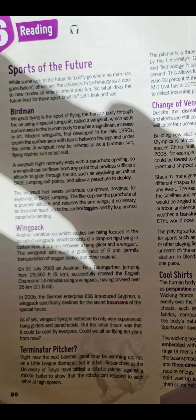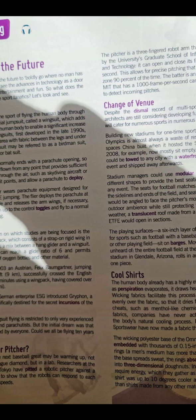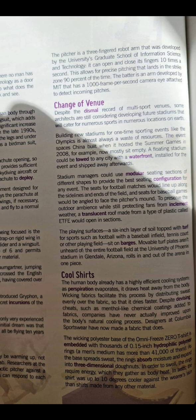The pitcher is a three-fingered robot arm developed by the University's Graduate School of Information Science and Technology. It can open and close its fingers 10 times a second. This allows for precise pitching that lands in the strike zone 90% of the time. The batter is an arm developed by MET that has a 1,000 frame-per-second camera eye attached to detect incoming pitches.